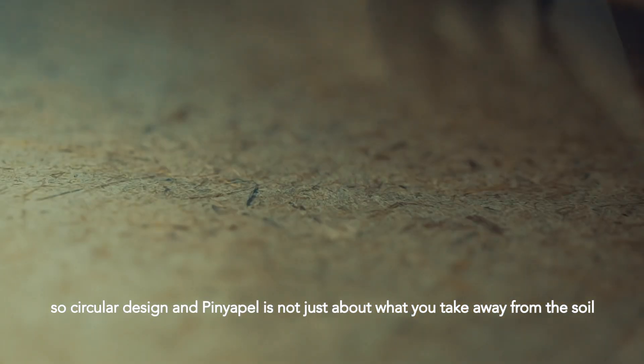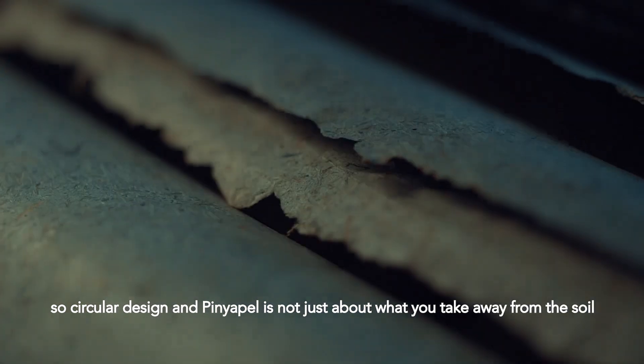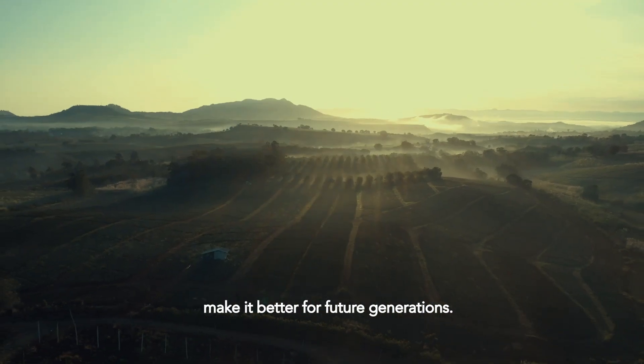Circular design and Piñapal is about — it's not just about what you take away from the soil, but it's actually what you can put back into the soil to make it richer and to make it better for future generations.